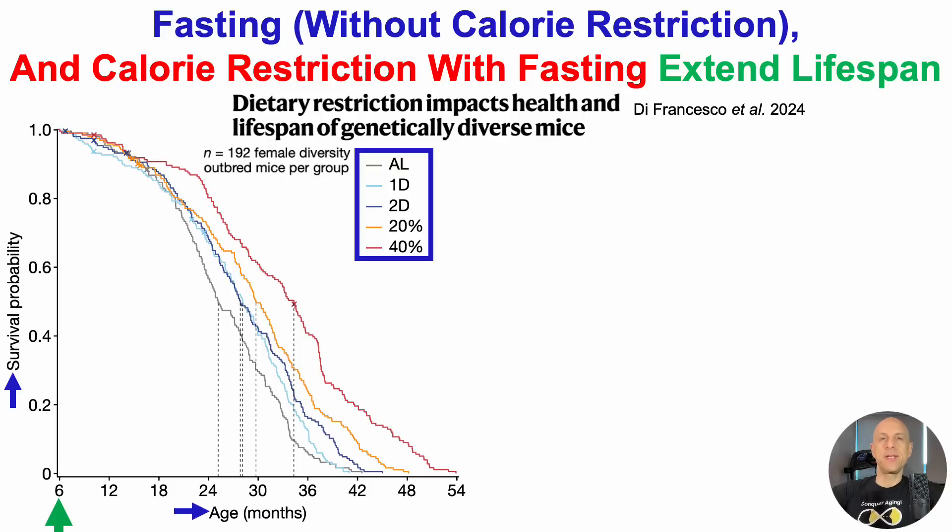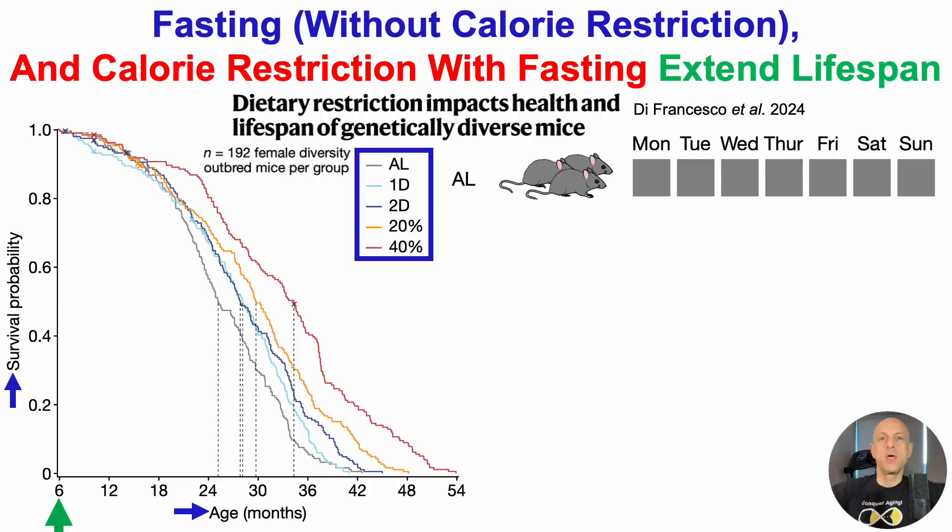Let's take a deeper dive into each of the five groups. Ad lib, or ad libitum, means the mice could eat as much as they wanted, whenever they wanted. We can see gray squares for all of the days — they could eat whatever they want, as much as they wanted, whenever they wanted.